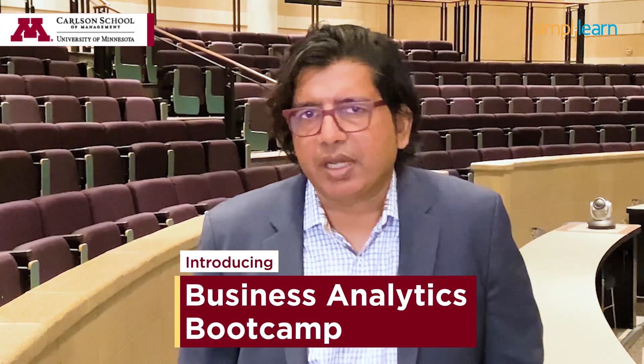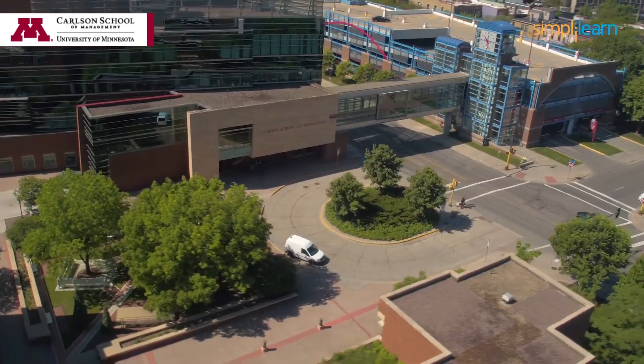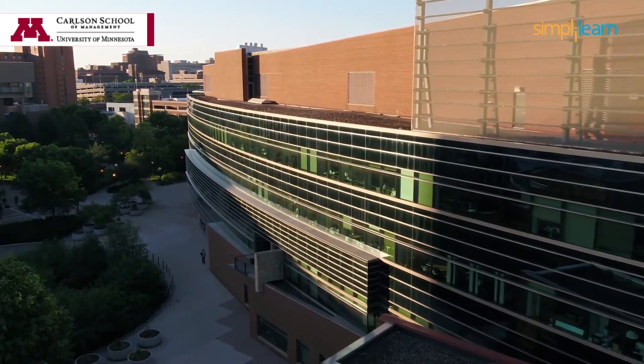Hi, I'm Ravi Bhatna, the Curtis L. Carlson Chair of Business Analytics, and I'd like to welcome you to the Business Analytics Bootcamp offered by the Carlson School of Management, University of Minnesota, in collaboration with SimpliLearn. Since its establishment in 1919, the University of Minnesota's Carlson School of Management has been a leader in business education and has served as a beacon of knowledge for the world's business community.